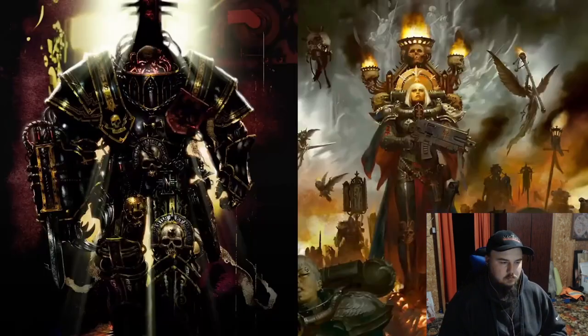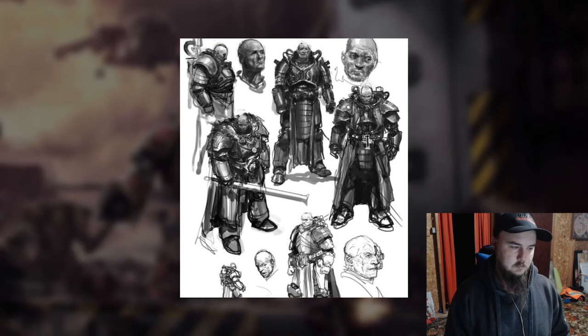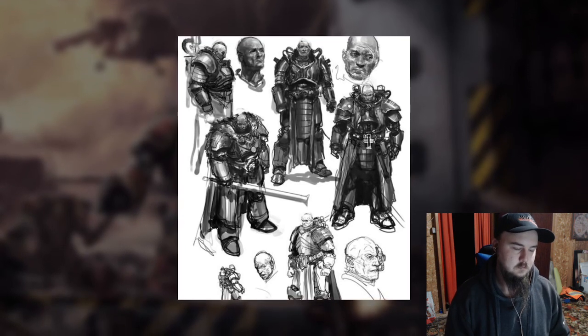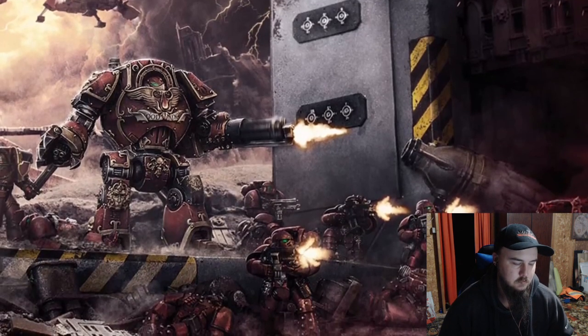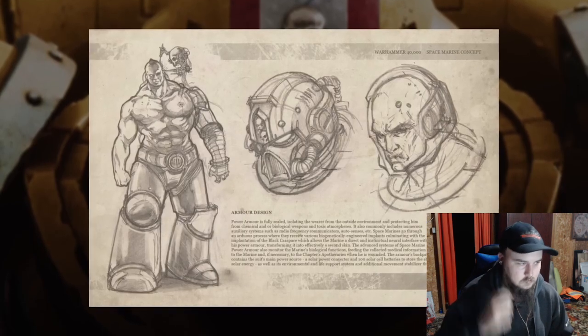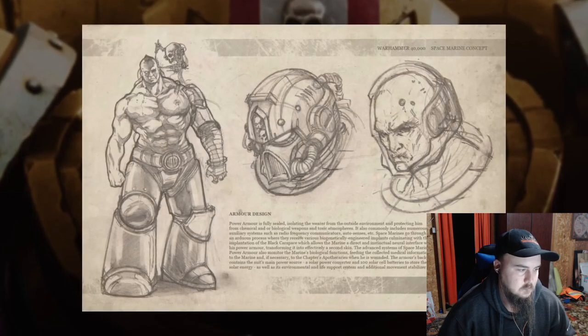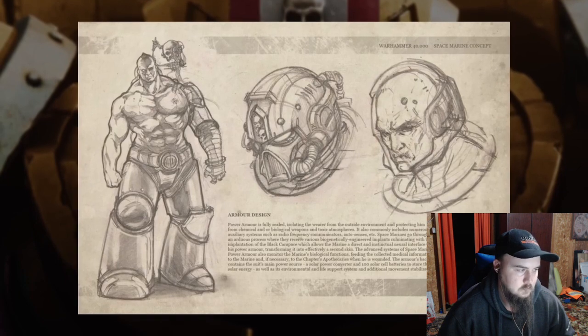At this basic level, power armor is extremely complex and ridiculously expensive, well out of the reach of most imperial citizens, and so it's usually confined to elite or extremely well-funded military forces, or special operatives like inquisitors. Power armor also includes lots of auxiliary systems — it's common for suits to be environmentally sealed for operation in inhospitable environments or in the void, to contain sophisticated respirators and filtration systems or their own air supply, as well as protective visors, flash suppressors, and audio dampeners for better operation under battlefield conditions.